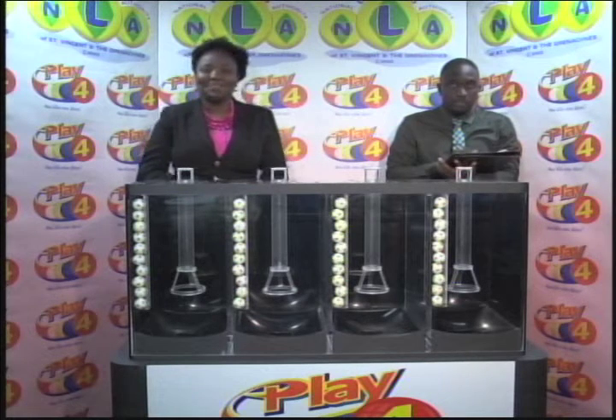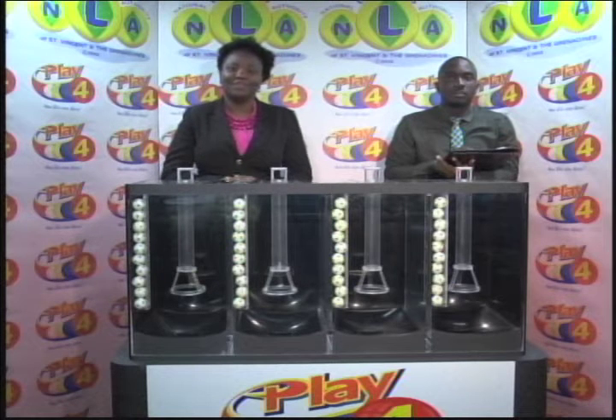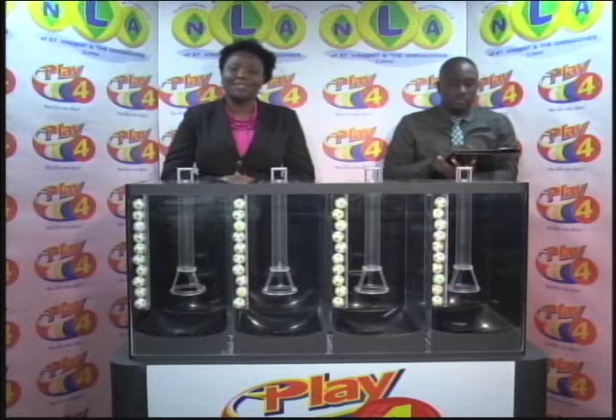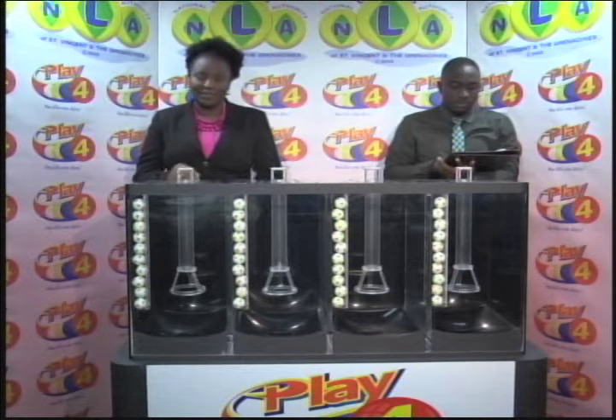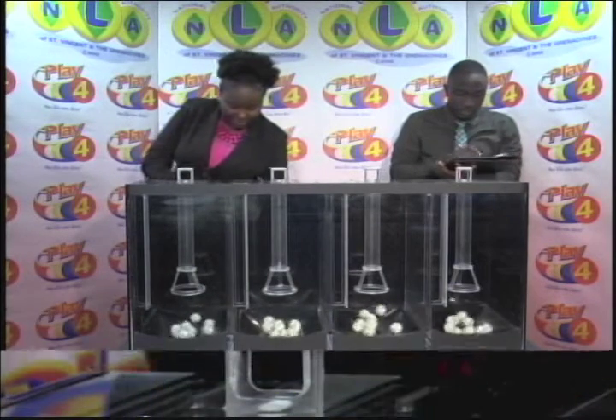Welcome to our second presentation for today — the Play 4 Draw dated the 21st of November 2018. Draw number 1494, supervised by Hans John representing the auditing firm of BDO. We've got 4 tubes of 10 balls, each numbered from 0 through 9, as we draw for the winning number today.